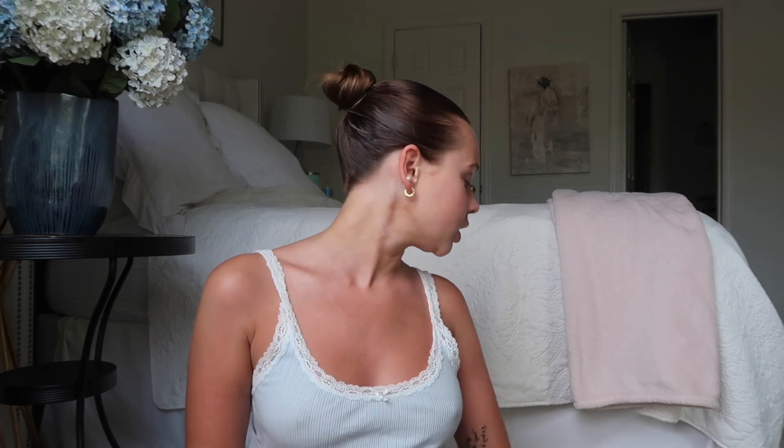Hey guys, welcome back to my channel! I'm Kaylee, if you're new here. As you can tell by the title, we're doing a get ready with me. I haven't filmed one of these in like a month, and I thought today I would film my everyday makeup routine that I've been doing recently - a clean, everyday look. I put my hair back in a little slicked bun and it's not my best work.